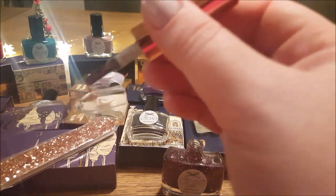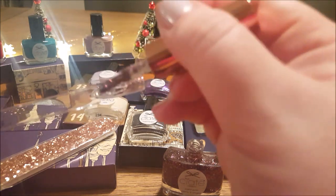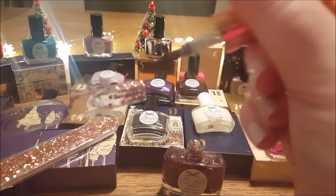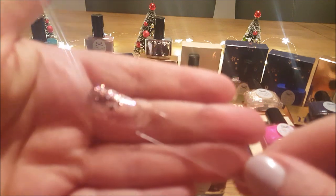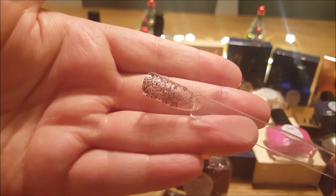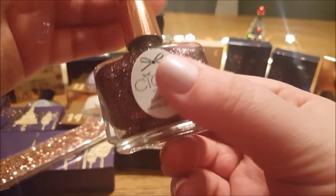I wonder if it's just a topper or if it will build up — I'm not sure actually. It's got different size glitters in it. There are purple glitters, big glitters, then a red, a rose gold, and what looks like a dark black — but it might be a dark purple, which would make sense. It's not quite rose gold, it's more of a coppery red actually.